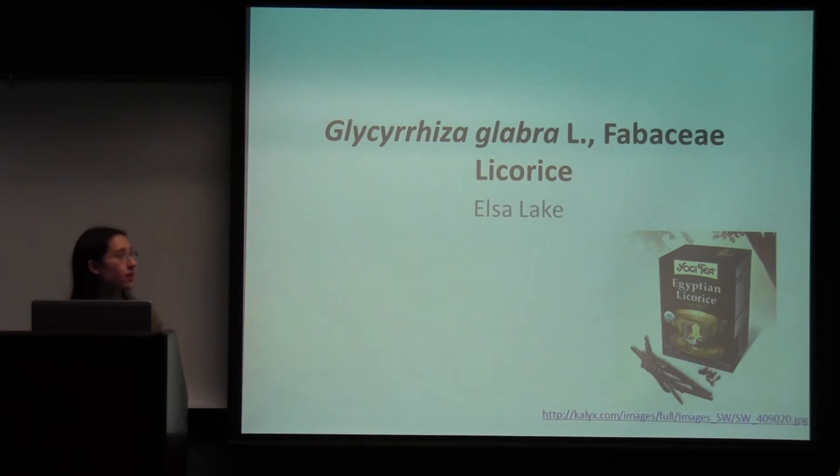Hi, my name is Elsa Lake and I'm a sophomore in the college, studying biology and Chinese. The plant I'm presenting today is licorice. The scientific name is Glycyrrhiza glabra L. and it's in the Fabaceae family.